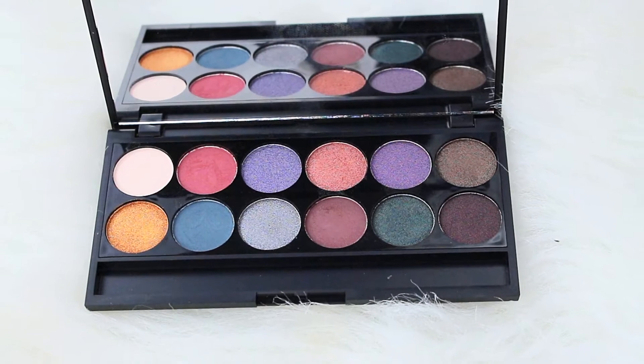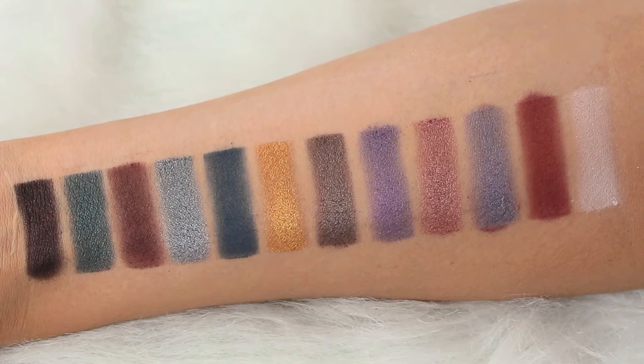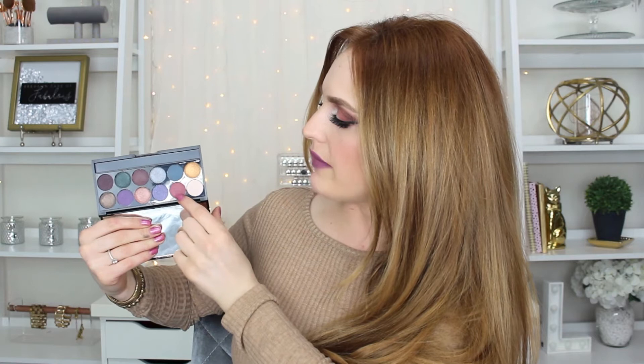Everything is so pigmented, everything is velvety — some of them are a little chalky but they still blend out really nicely. There's a decent amount of matte shades; I do wish there was a good transition shade, but there are a few mattes here. You could definitely get away with just traveling with this palette and have everything you need. I definitely want to try out that green shade — I think it would make the most beautiful smoky green eye.